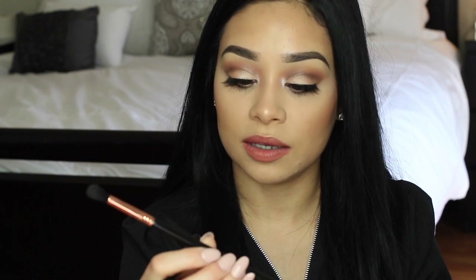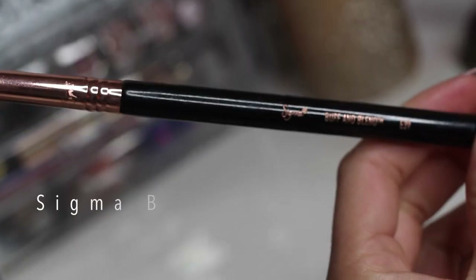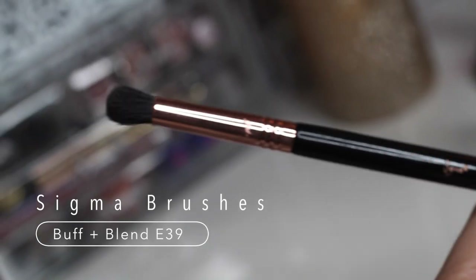The E39 buff and blend brush is also a favorite — once you deposit a dark brown with the E38, you use this buffing brush to blend the edges so they're not harsh. These brushes are really good tools whether you're starting out in makeup or are a makeup artist looking to try different brushes. I highly recommend the Sigma eye brushes — every brush has a different purpose. I'll put the links down below along with the names of the brushes and what I use them for.